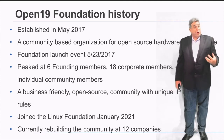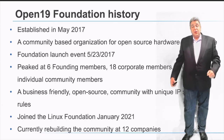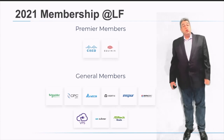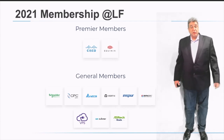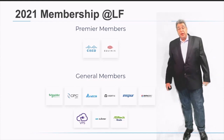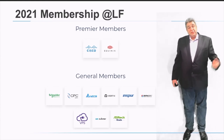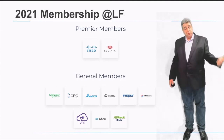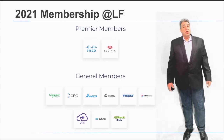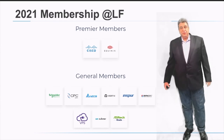We are currently 12 companies since joining the Linux Foundation. For the 2021 membership, we have two premier members — Cisco and Equinix — and nine members from different disciplines of consumption, production, and manufacturing of the Open19 platform. You can see the brand names on the slide in front of you.